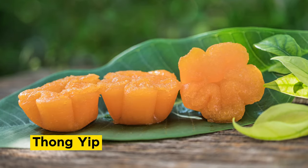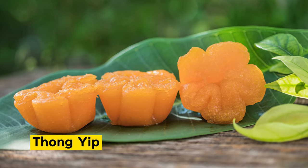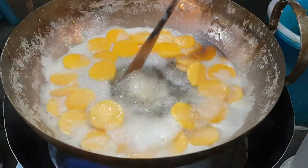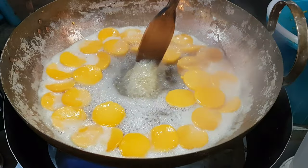Thong Yip is a traditional Thai dessert made from a blend of egg yolks, sugar, and fragrant flower essence. These golden sweet treats are often served during special occasions and celebrations.